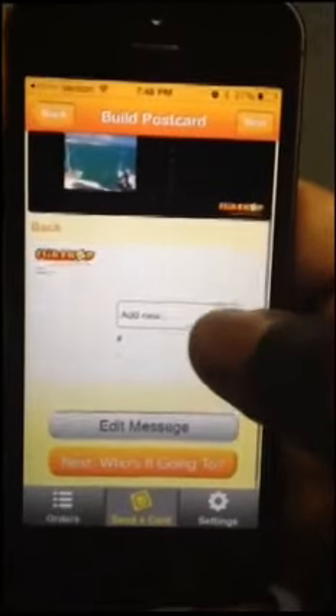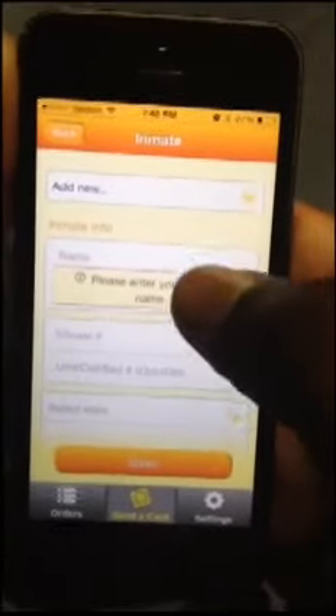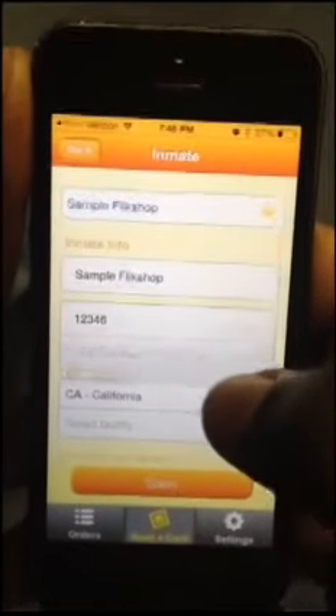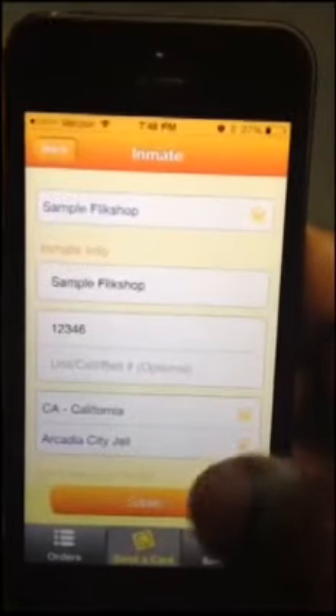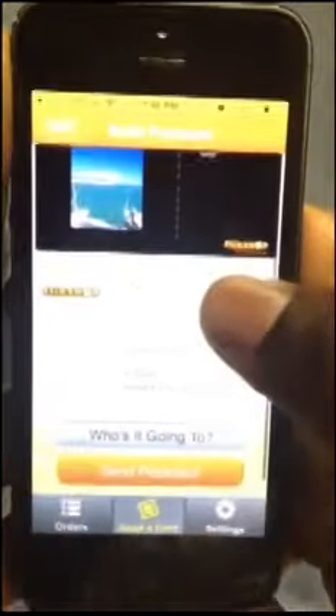Your Flick Shop address book allows you to store your inmate's information without ever having to know the actual address. Just select your state, your facility, and now that one's saved and you'll never have to enter it in again.